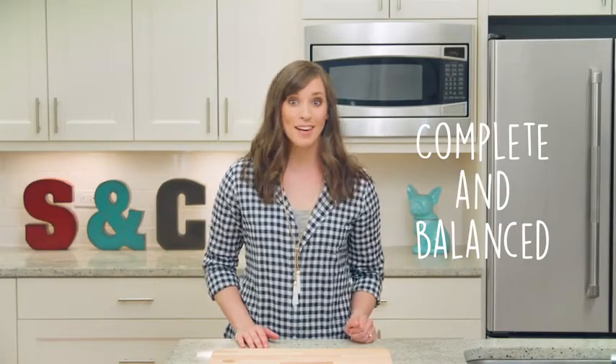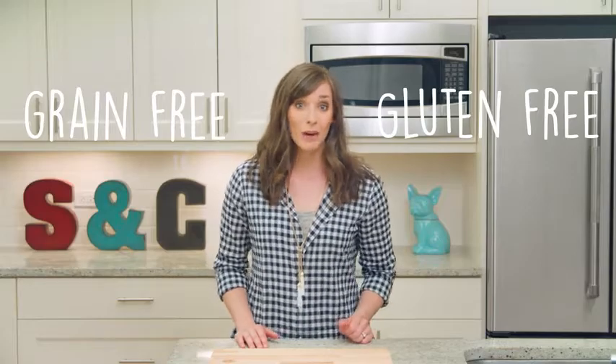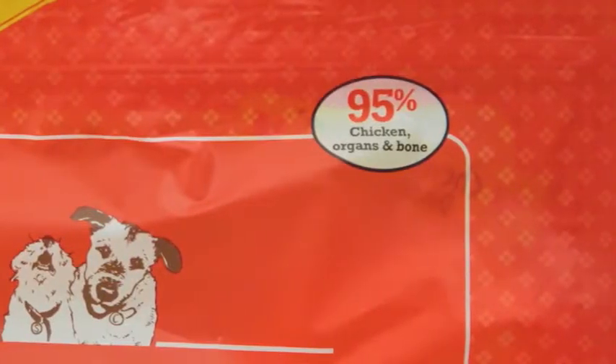These patties are a complete and balanced meal — no need to add anything else. They are grain-free and gluten-free. Our recipes contain 90 to 95% meat, organs, and bone, modeled after what dogs ate in the wild.